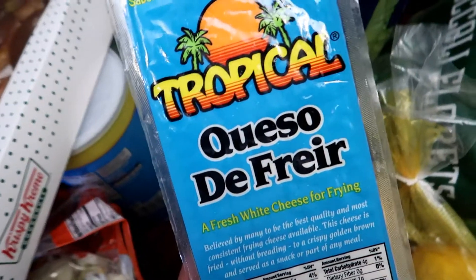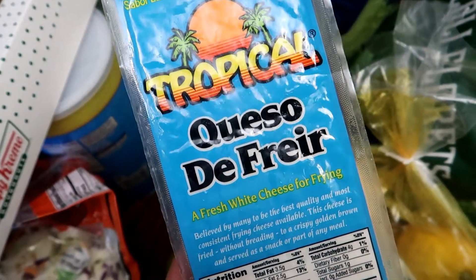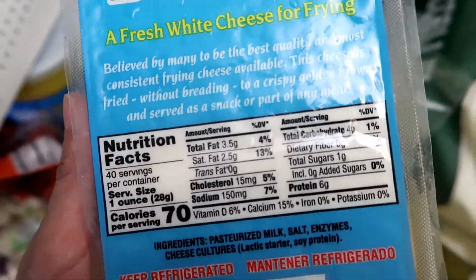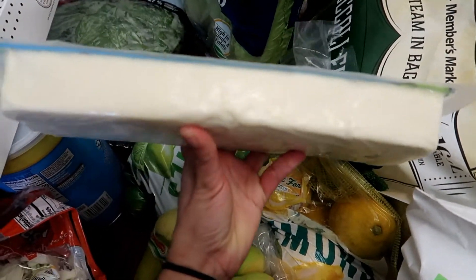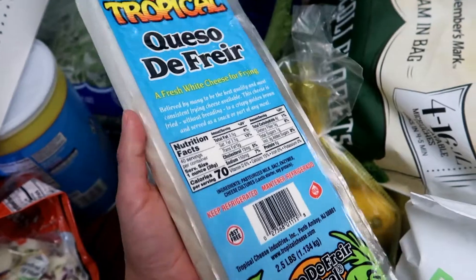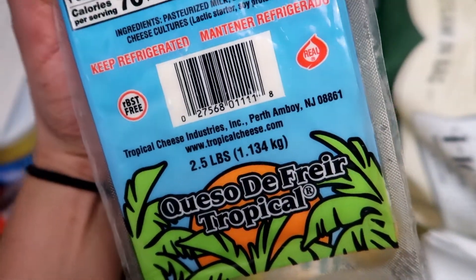I got this package of the Tropical brand cheese. These are the Queso de Freir, which is frying cheese. These are the nutritional facts, and this is how the cheese looks. I usually cut it into slices and deep fry it. This is 2.5 pounds.